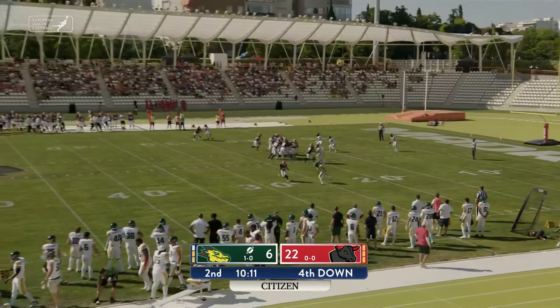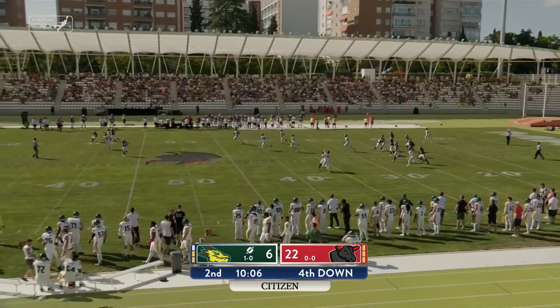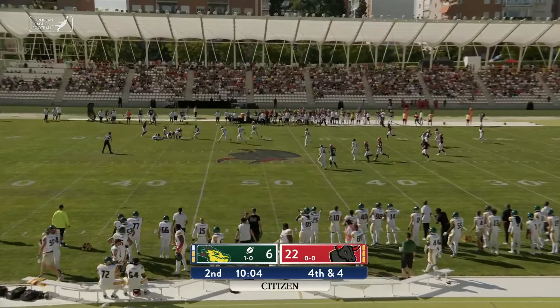The Dragons have really struggled on third down in this game, only converting one, as they do get the punt off. It is tied, and it's happened.